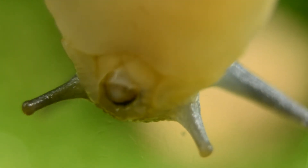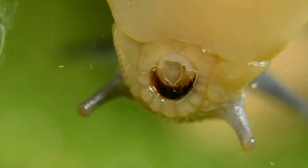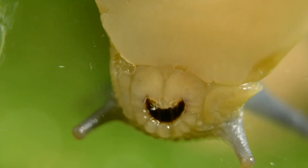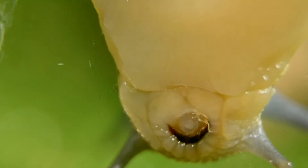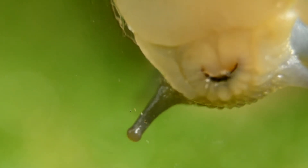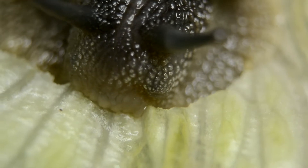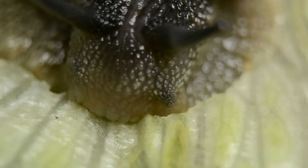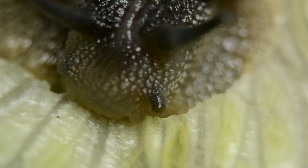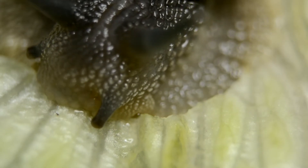The snail breaks up its food using the radula inside its mouth. The radula is a ribbon-like structure containing rows of microscopic teeth. It uses this to scrape at food, which is then transferred to the digestive tract. In a very quiet setting, a large land snail can be heard crunching its food, as the radula tears away at the surface of the food the snail is eating.